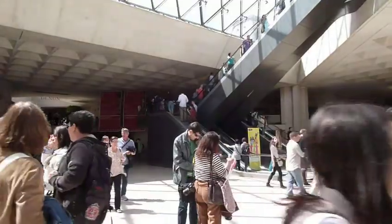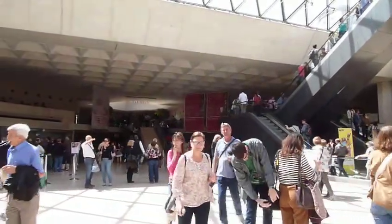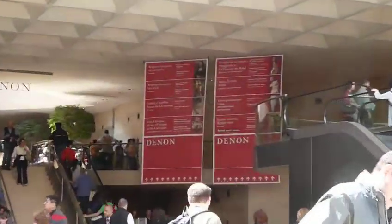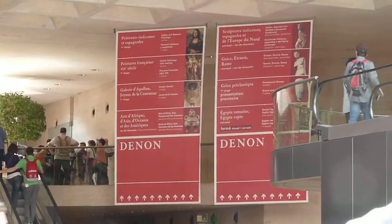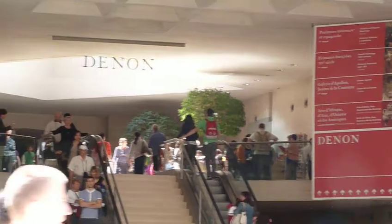Basically, there are several wings that you can go down. At the entrance of each one there are these huge red posters telling you what is in there. I think today I'm going to go with the Denon wing.